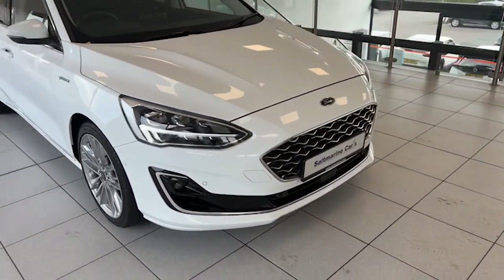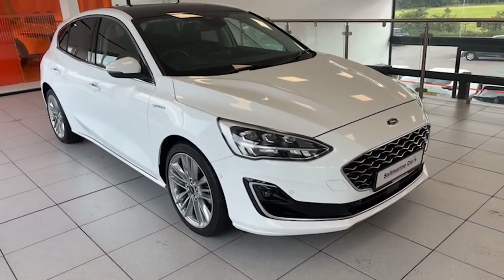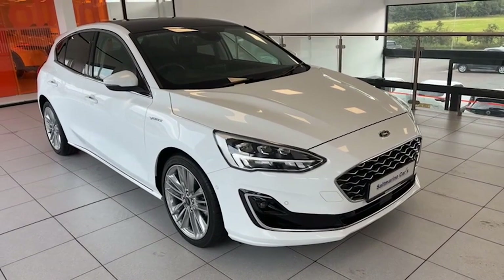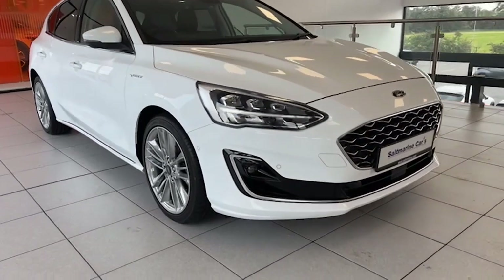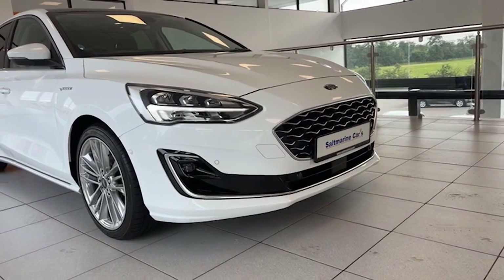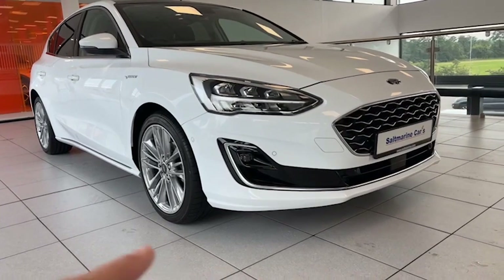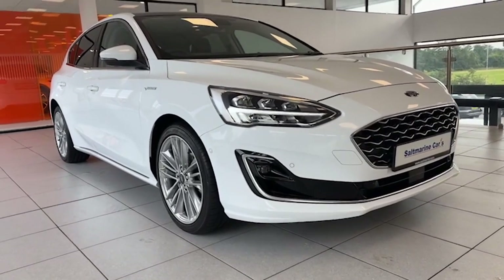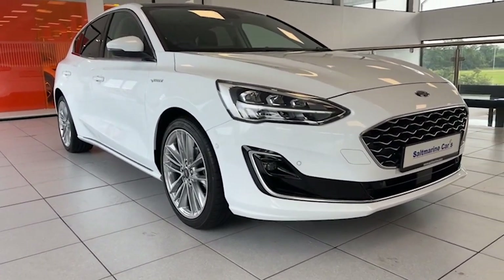LED running lights, LED headlights, LED rear lights, LED front fog lights as well. Park assist front sensors and rear sensors. Reverse camera as well. Chrome on the grille, gloss black and chrome around the front of the fog lamps there as well. ST-line style body kit, with the sill extensions and chrome strip there as well.